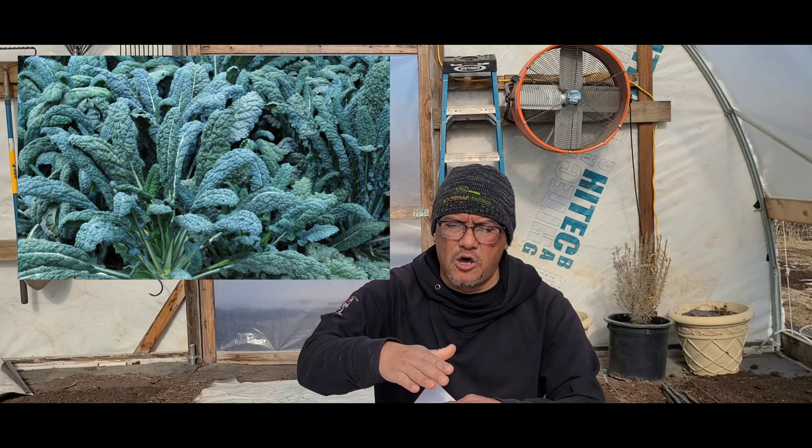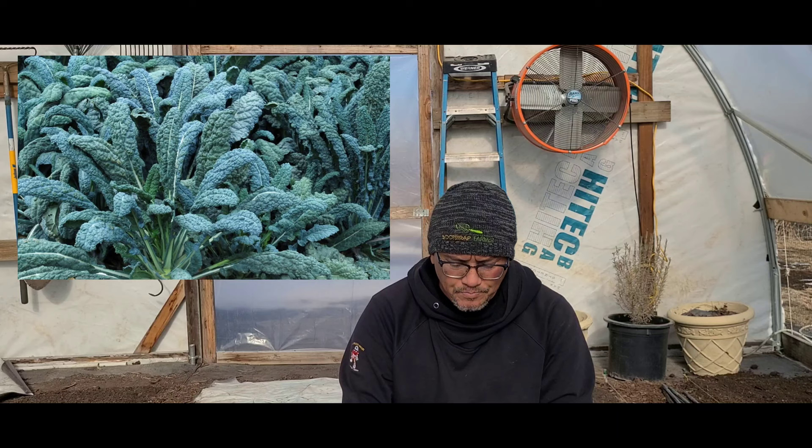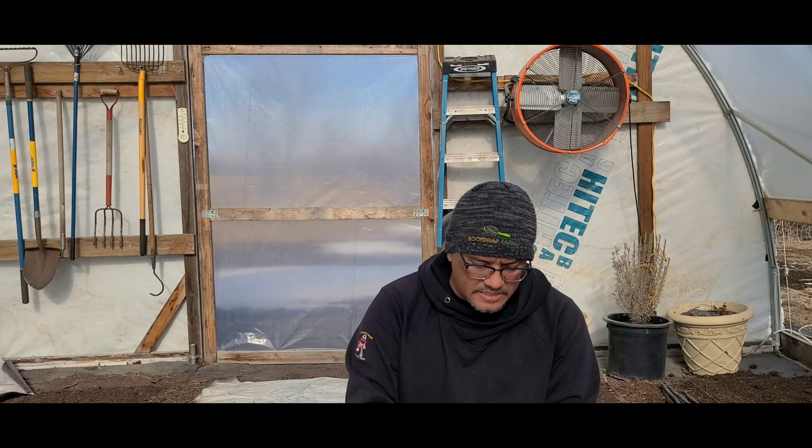For kale, we grow two types that work well for us. We grow Lacinato — everybody calls it dinosaur kale — the long broad straight leaves that make your shakes green. A great selling point is if you have gyms or health food stores nearby that want local Lacinato kale for their shakes. The other is Blue Curly, a more compact generic kale style with nice-sized leaves and very good taste. We mix both together in our kale mix bags.